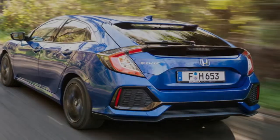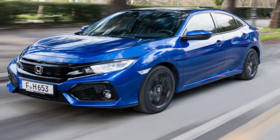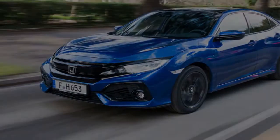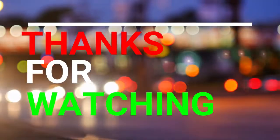The key stats for this car, however, are its economy figures. Honda claims that the Civic diesel will manage 80.1 miles per gallon on the combined cycle, with CO2 emissions from 93 grams per kilometre.